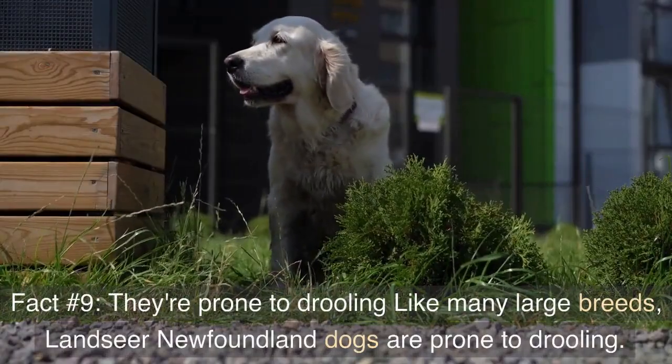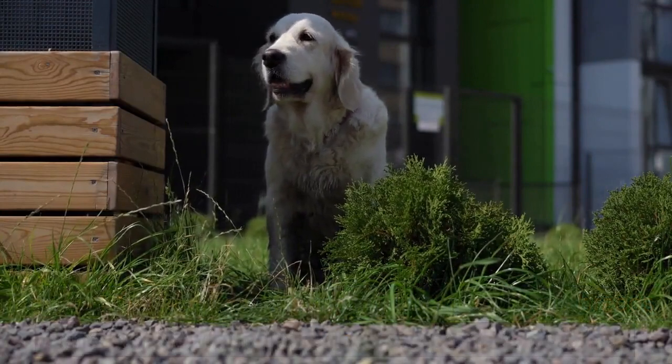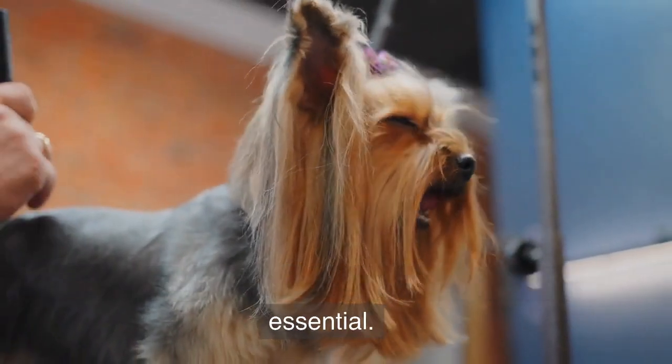Fact number nine: they're prone to drooling. Like many large breeds, Landseer Newfoundland dogs are prone to drooling. They also shed quite a bit, so regular grooming is essential.